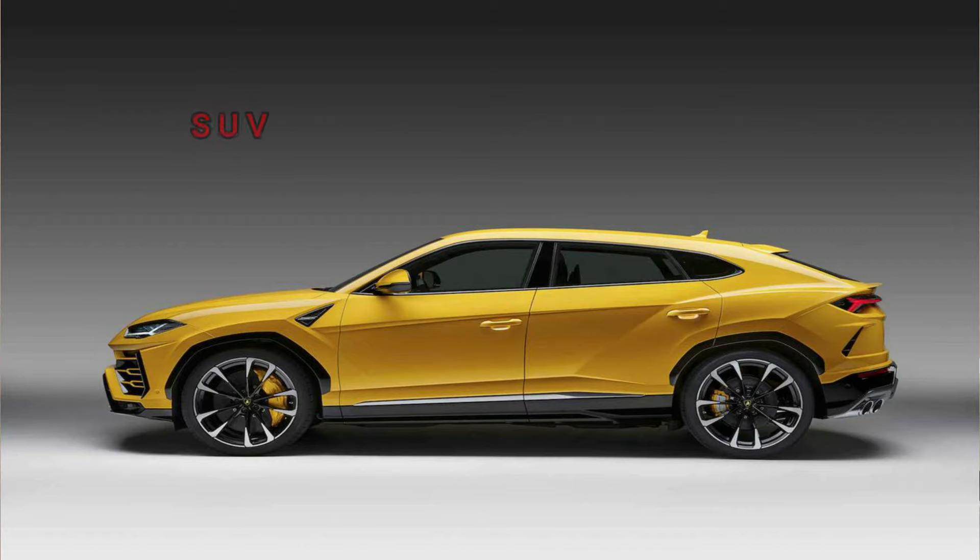Sixth type is the sports utility vehicle, commonly called an SUV. They are often called crossovers. They are taller and boxier than sedans, have an elevated seating position, and a flip-up hatch door.